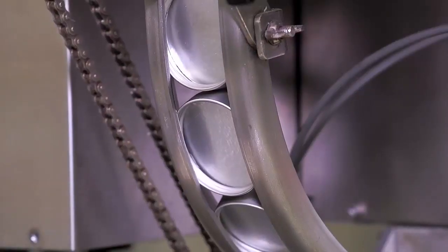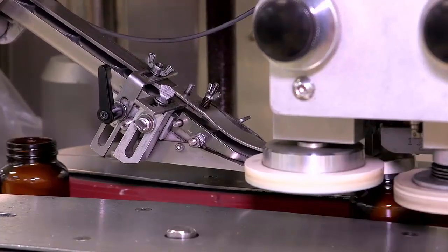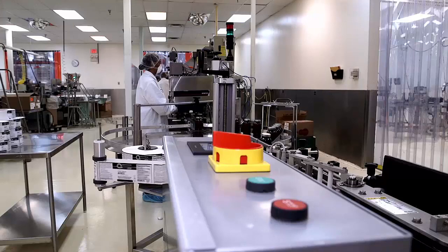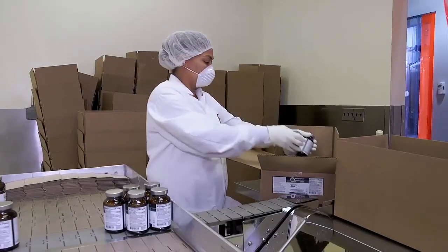We package our products in amber glass bottles with metal caps, which minimizes the exposure to the degrading effects of moisture, oxygen, and light. After the products are packaged, labeled, and sealed with a tamper-proof band.